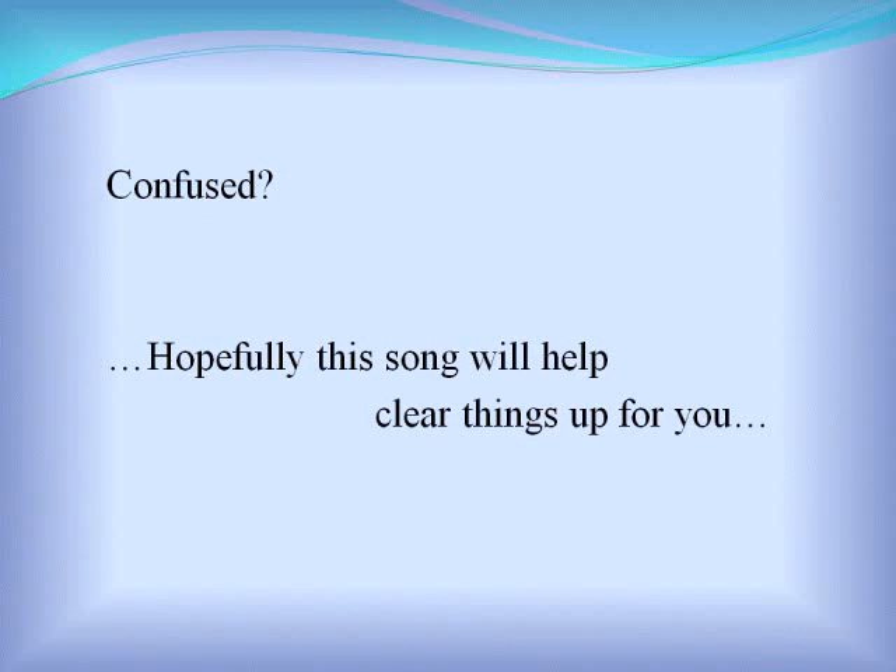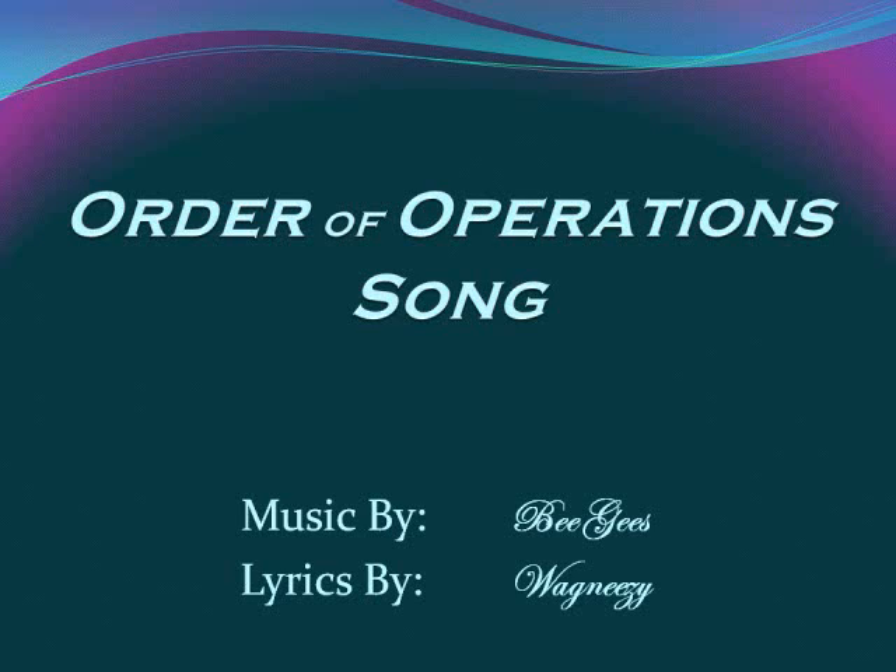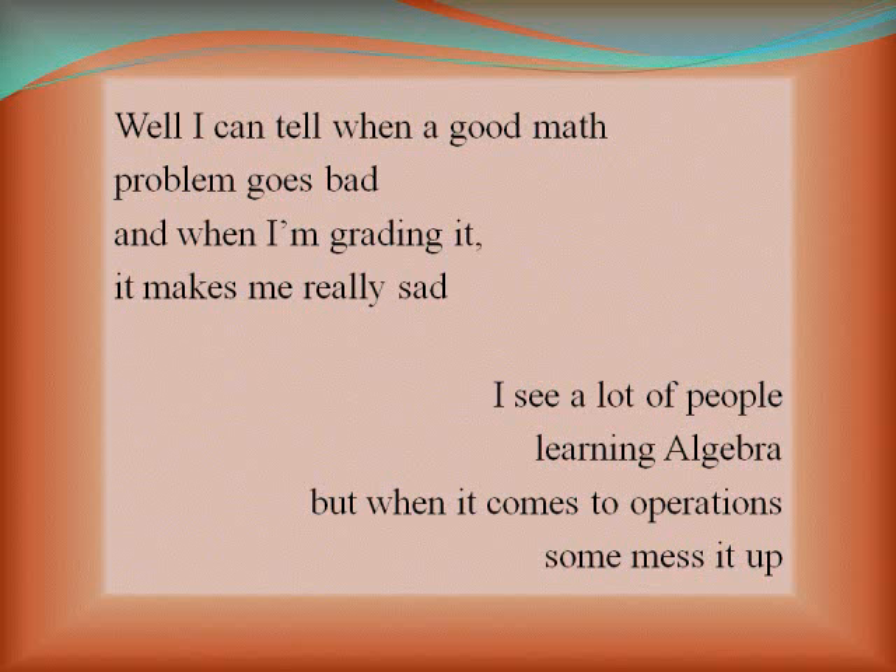Confused? Hopefully this song will help clear things up for you. Well, I can tell when a good math problem goes bad, and when I'm grading it, it makes me really sad. I see a lot of people learning algebra, but when it comes to operations they'll mess it up.